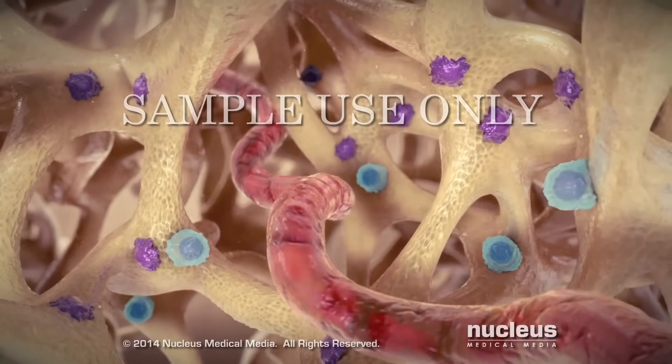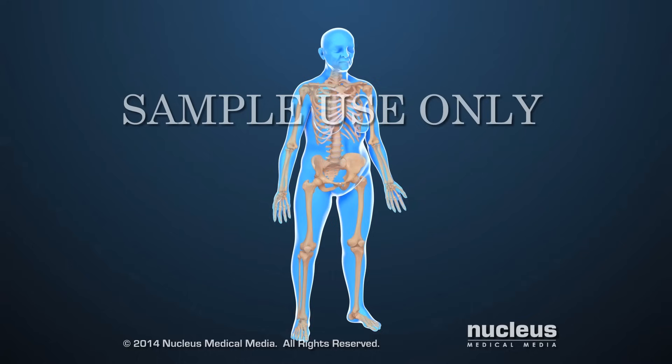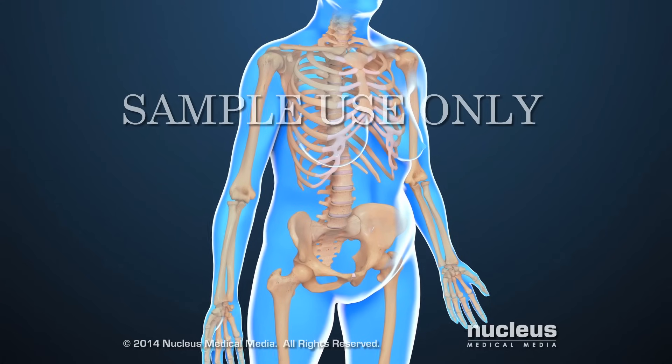After this age, osteoclasts gradually remove more bone than the osteoblasts make. Osteoporosis is a condition that leads to weakened bones, causing them to break more easily.